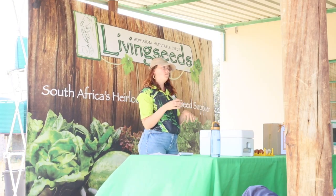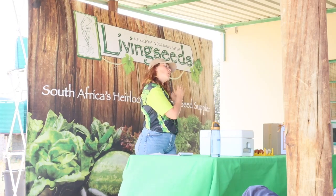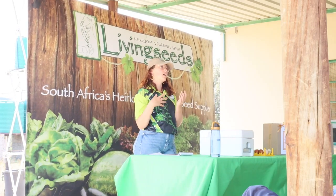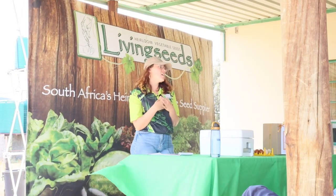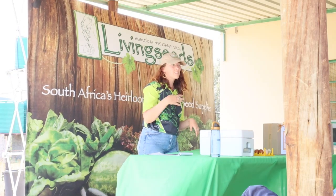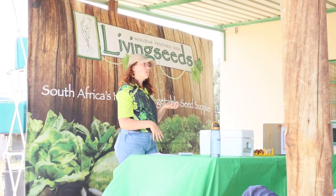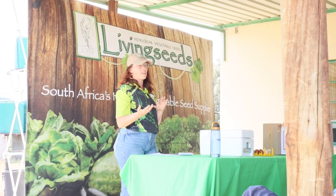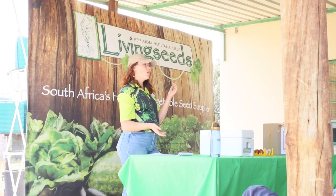Chickens also give you free compost and fertilizer. We take all of our bedding from the chickens and put it into our worm farm, which then goes towards making germination mix and being put into our garden. Egg prices are crazy, and you can keep between four to six hens for under a hundred rand a month. Each hen will give you an egg every day to every second day, making it more than worthwhile to keep chickens rather than buy eggs from the store — and your eggs will taste nicer too.